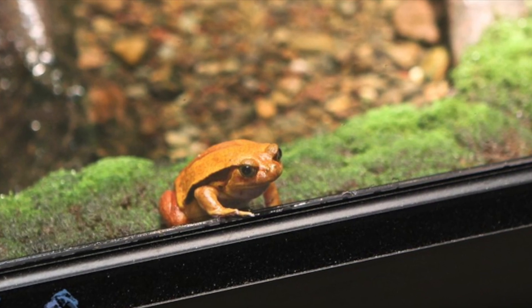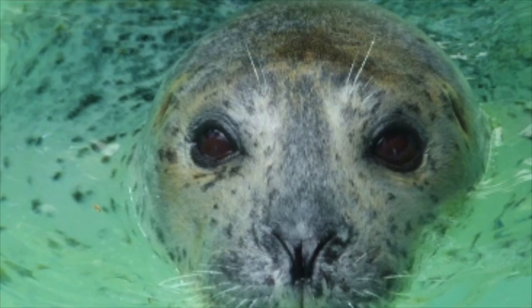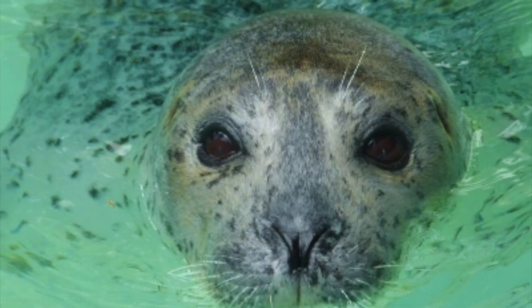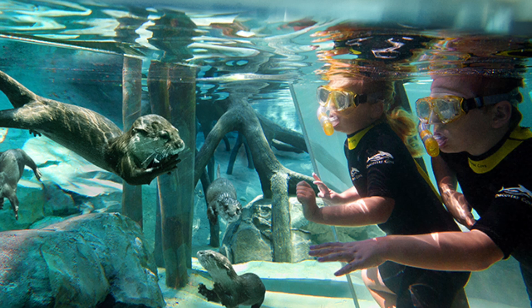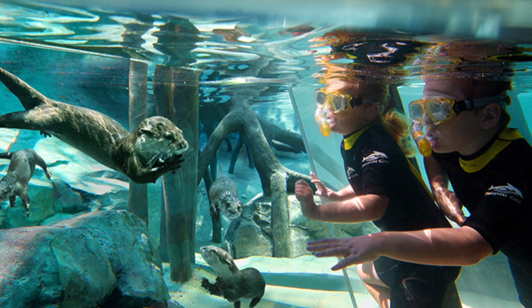Stroll through Island of Australasia's interactive exhibits and audio and visual activities. Witness one of the largest captive flamingo colonies, and bring the children to the Discovery Cove play area for some fun.